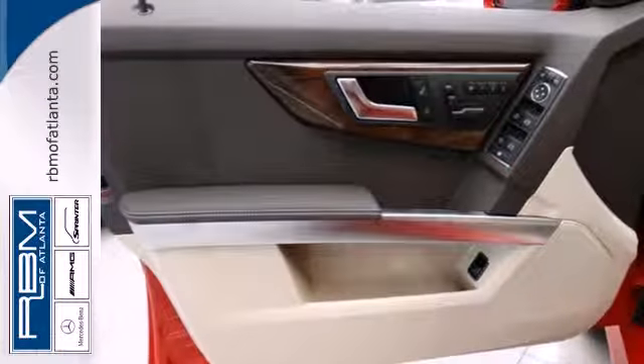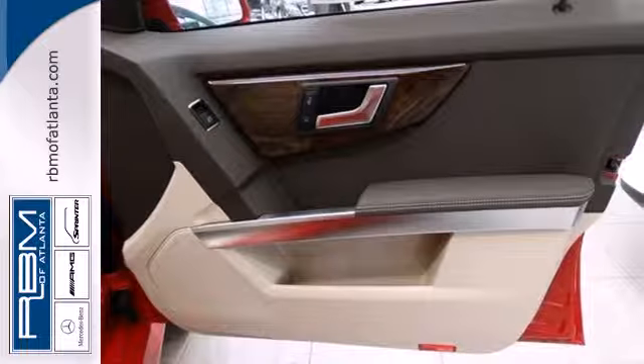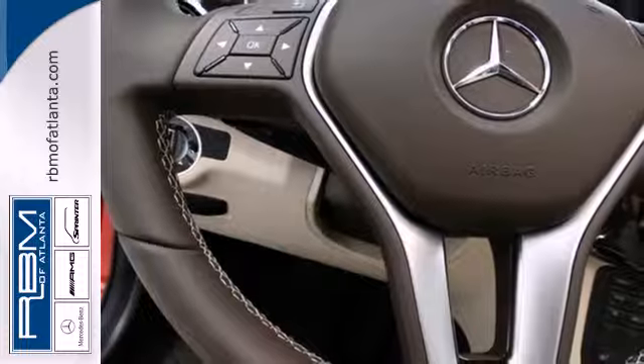It has a 7-speed automatic with sequential sport shift, stability and traction control, and climate control. Plus, it has up to 54.7 cubic feet of cargo space with its split rear seats.